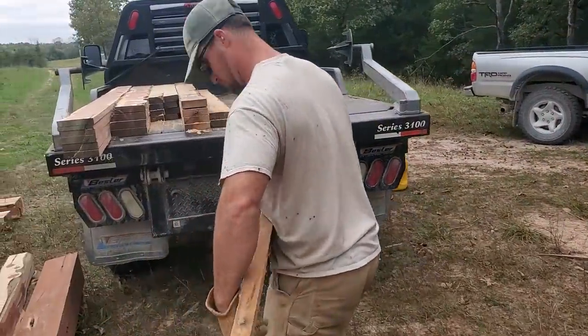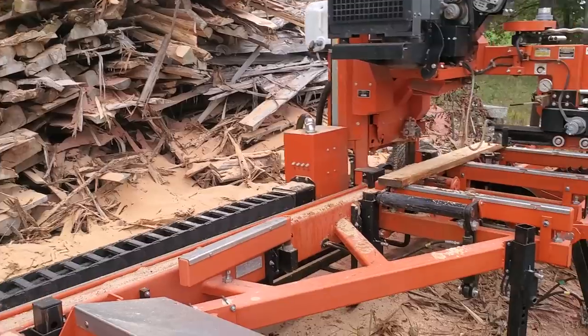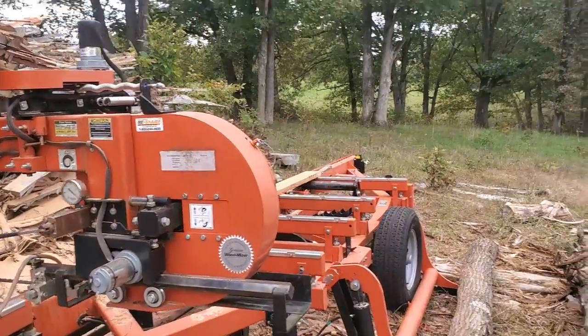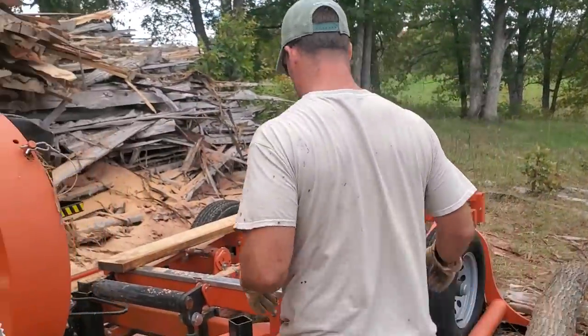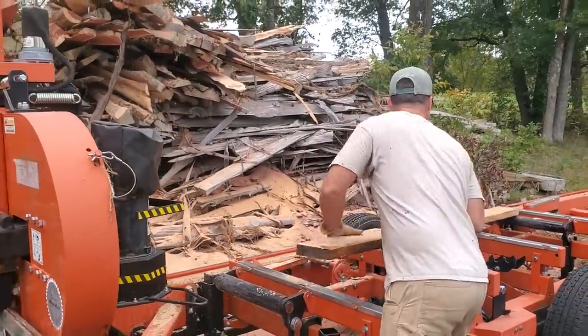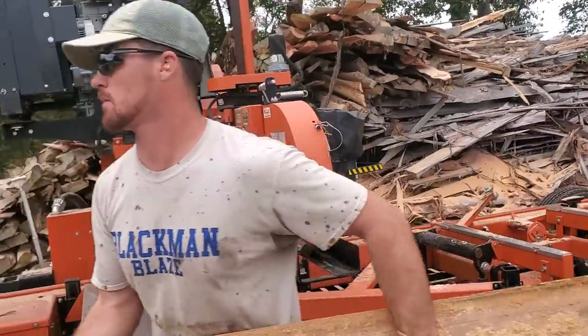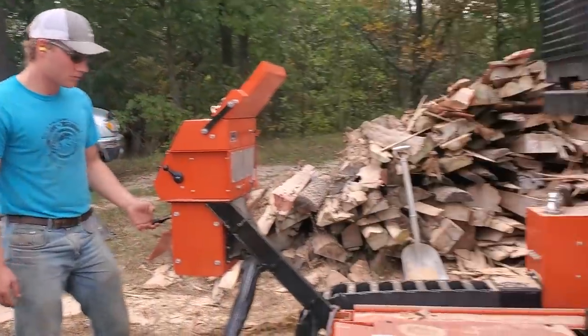Tell you what, when you handle one of those 2x6's — one thing about oak when you're building a house with it, which I did for three stories, the first story was walls and the second two were 2x6 stud walls, which is exactly what this is — you've got to keep your wood stacked tight with a tarp on it. Don't let it get too dried out or you'll never get a nail in it.